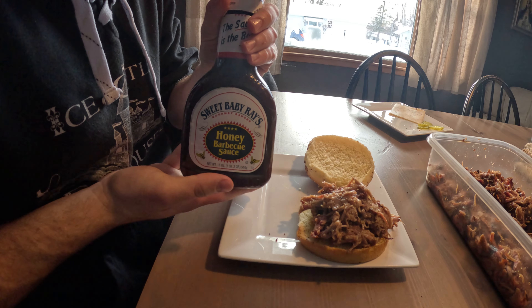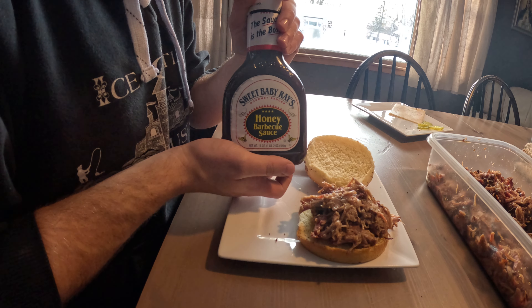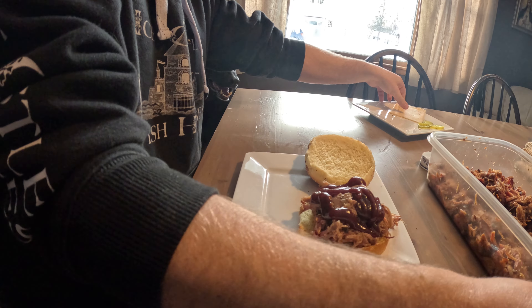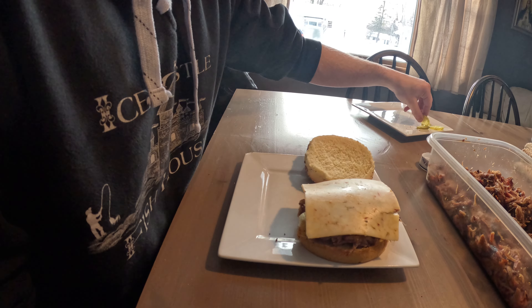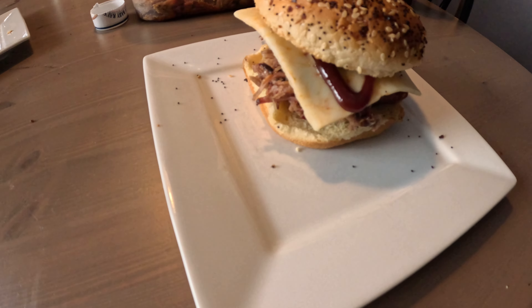Let's build this sandwich — a German Shepherd here is trying to get a piece herself. First thing we're going to use is this everything bagel bun, I really like these. Throw some of that pork butt on — really loaded up, looks good. Going to hit it with some Sweet Baby Ray's barbecue sauce — not my first choice but it's most likely what you guys will have on stock. I love heat and spice so I'm going to throw on some of this Carolina Reaper cheese, then top that off with a few pickles. Perfect pork butt sandwich.